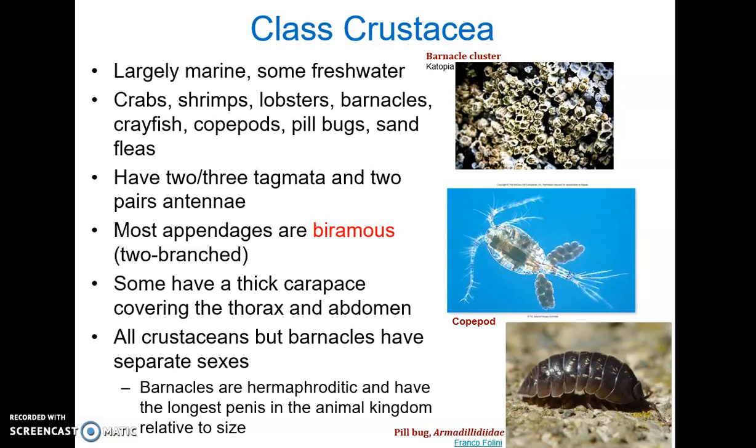We're running a little short on time — already at 13 minutes — so I'm going to stop here and we'll take up with Class Crustacea in the next part of this chapter.